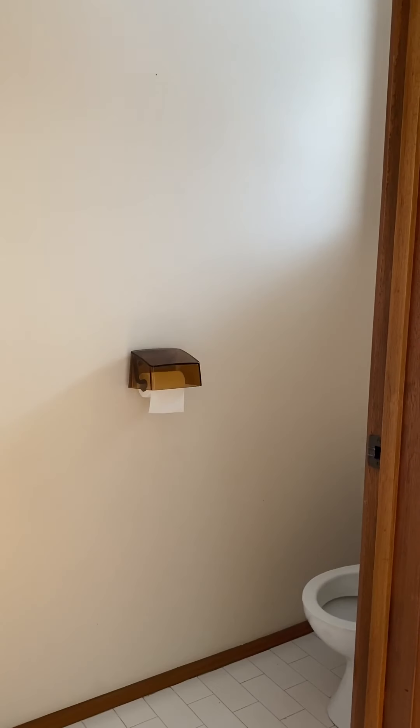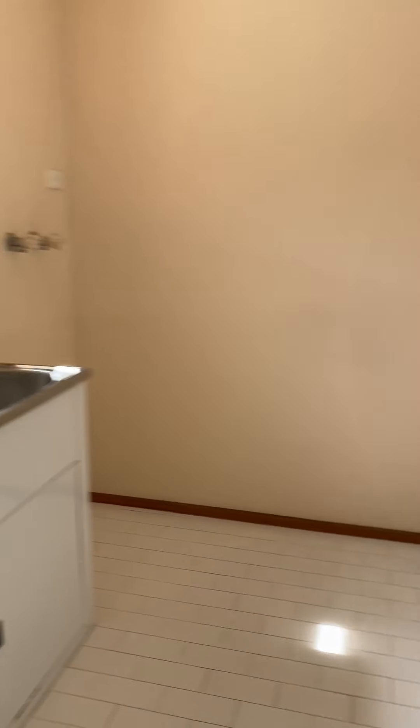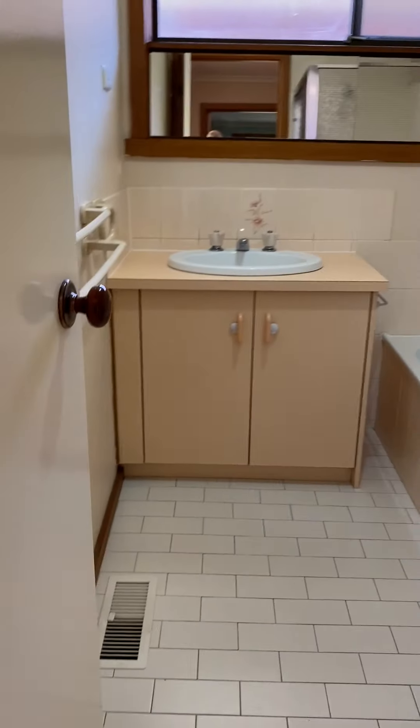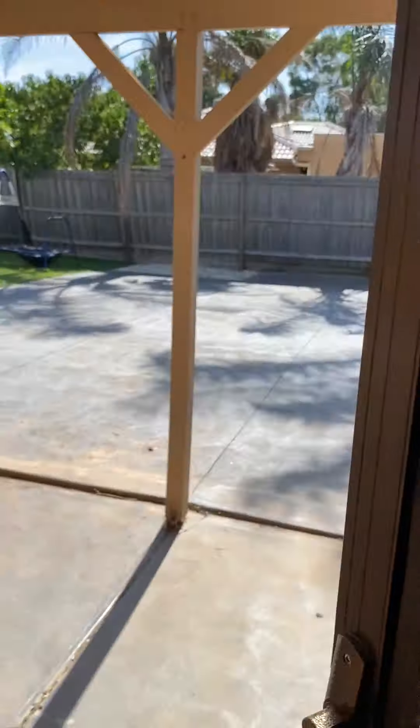Heading out to the back of the property you have the toilet, the laundry, heading out to the back of the pantry, and the bathroom. And then the door to go out the back.